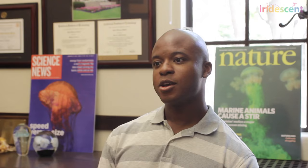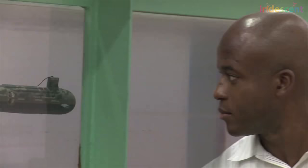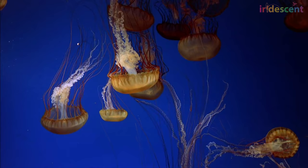Do jellyfish swim fast or slow? Jellyfish can change how fast they swim depending on the situation. When they're just hanging out in the water column, like at an aquarium, they're usually swimming pretty slowly. But if a predator is coming, they can very rapidly change and start swimming at really high speeds.